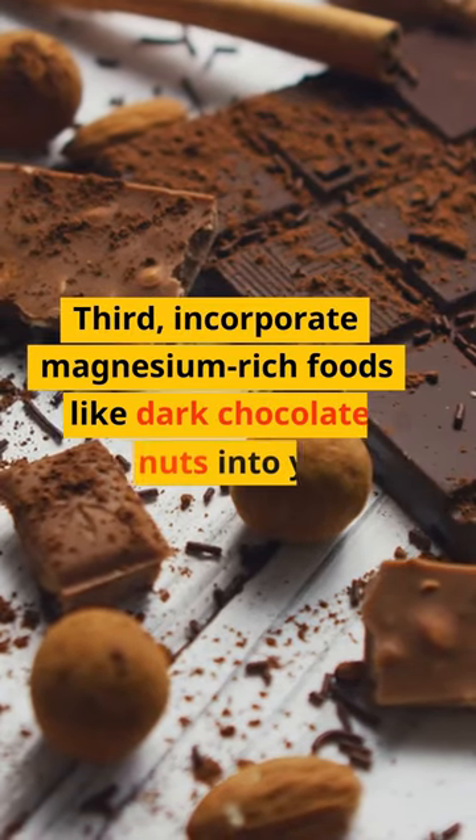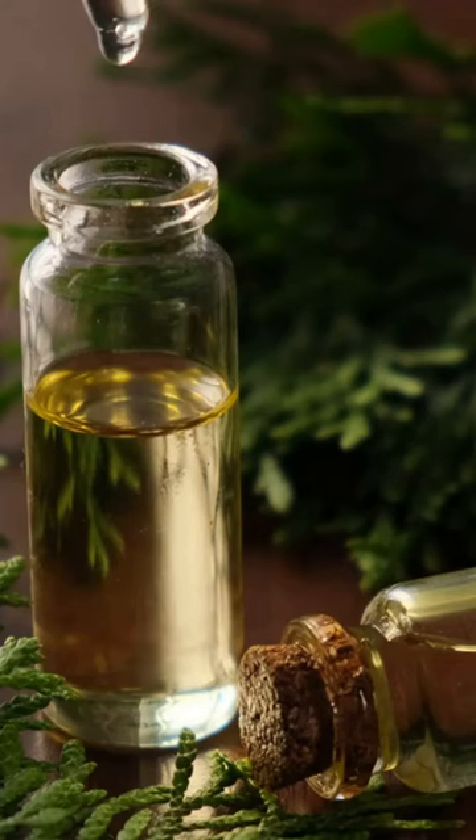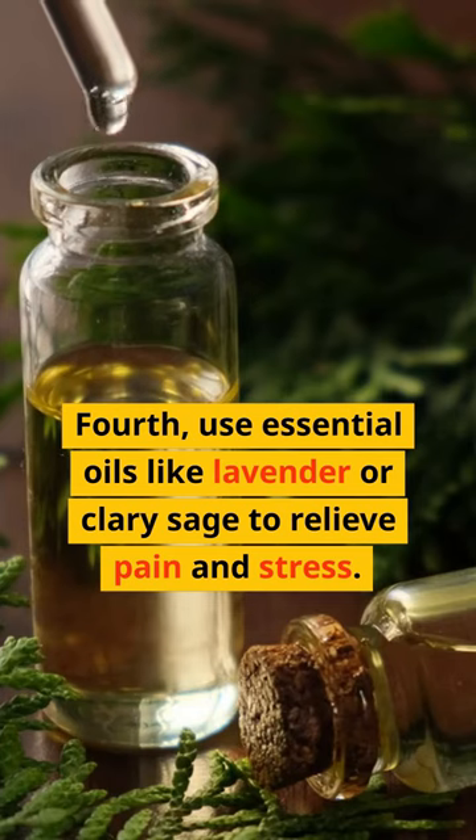Third, incorporate magnesium-rich foods like dark chocolate and nuts into your diet. Fourth, use essential oils like lavender or clary sage to relieve pain and stress.